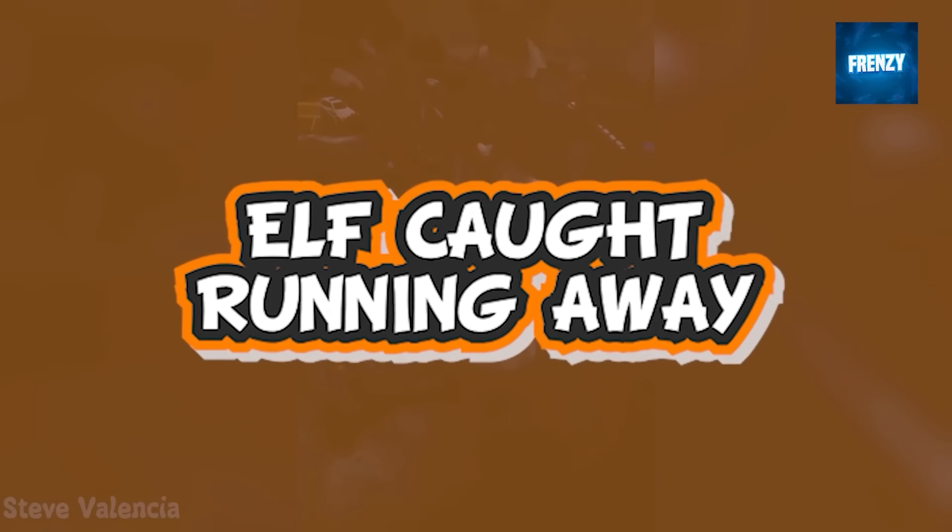This clip was captured by a spy camera and it shows an elf on the shelf trying to escape the house. While it should be happy spending time with company containing other toys and dolls, this elf isn't so and decides to sneak around.